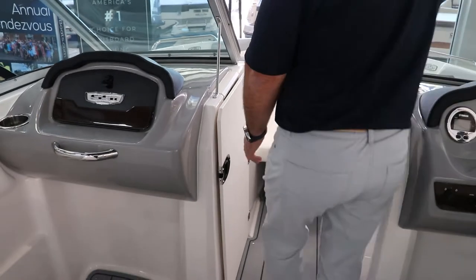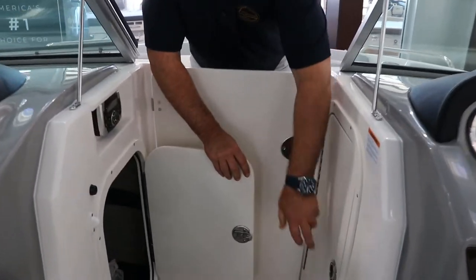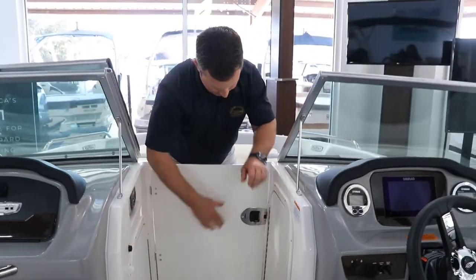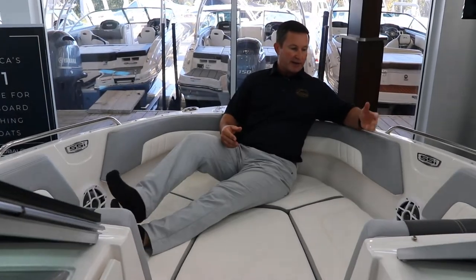Making our way up to the bow, you have a bow filler door for those cold days. There's plenty of storage on port and starboard. This boat is also equipped with the bow filler cushion.